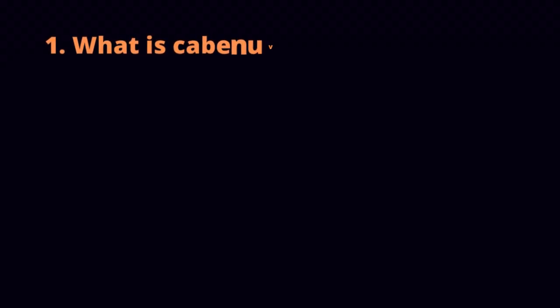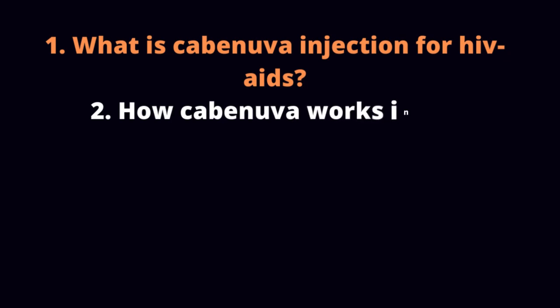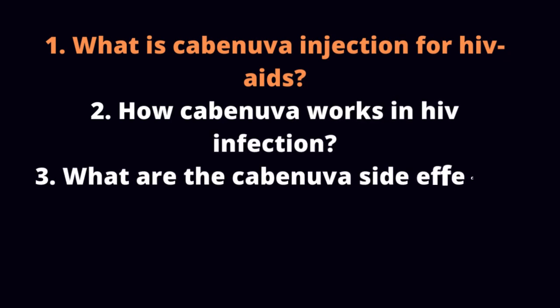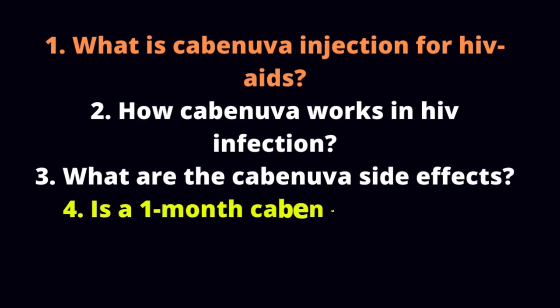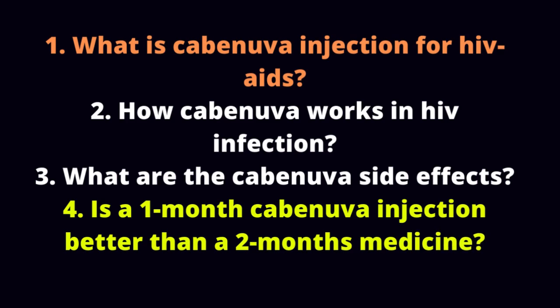1. What is Cabenova injection for HIV AIDS? 2. How Cabenova works in HIV infection? 3. What are the Cabenova side effects? 4. Is a 1-month Cabenova injection better than a 2-month medicine?